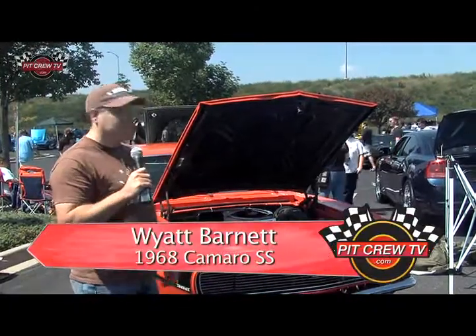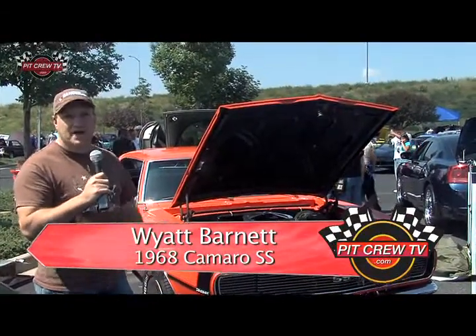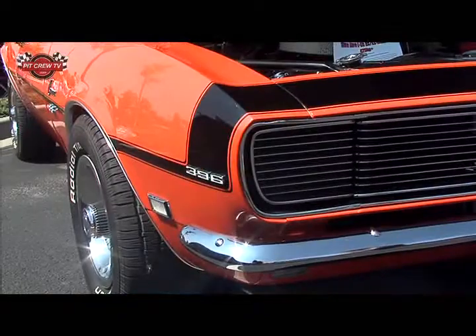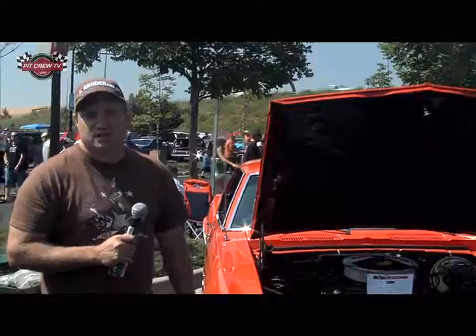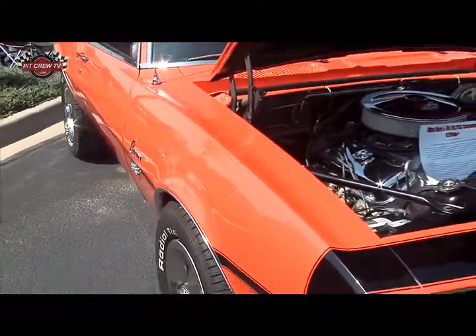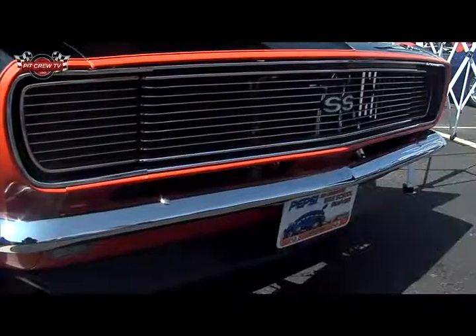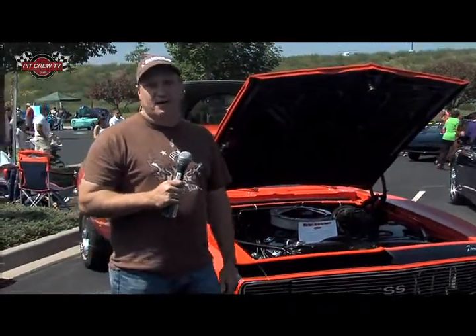I'm Wyatt Barnett, and this is my 68 Camaro. It was best of show here at KBPI last year. It's an ultra-rare L89 car — factory aluminum heads. Super Chevy just named it the rarest of the rare cars because only 272 were produced. It's basically got a rock crusher tranny, 4-speed, 100% factory. Everything is date-coded properly, down to even the spark plug wires having the exact date codes. Pretty much one of the rarest cars you're going to find out here.